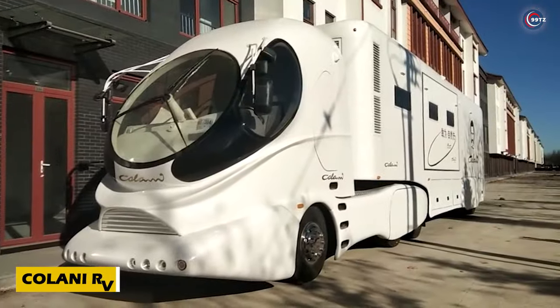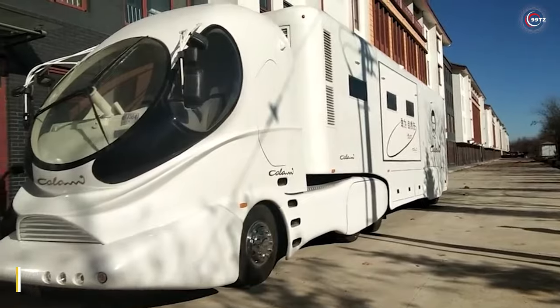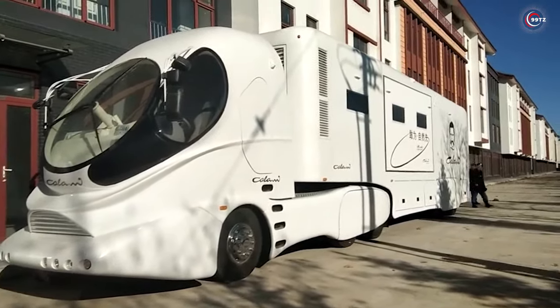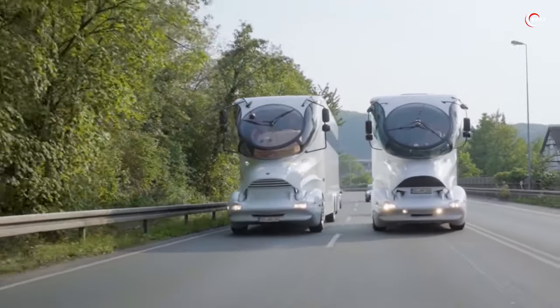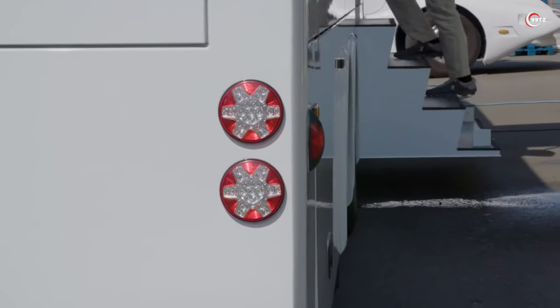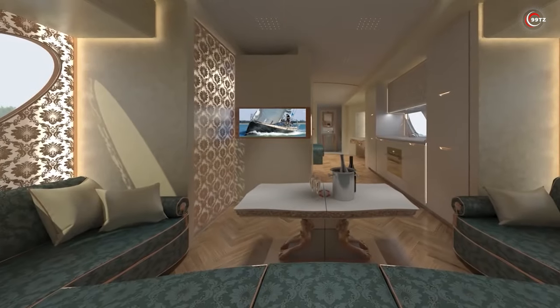The Kalani RV — a motorhome straight out of a sci-fi blockbuster. Crafted by a dedicated team of 300 people over five years, this 16-metre marvel expands to a whopping 3 metres when parked, offering 40 square metres of space. It rivals luxury hotels with a spacious living room, kitchen, dining room, bedroom,